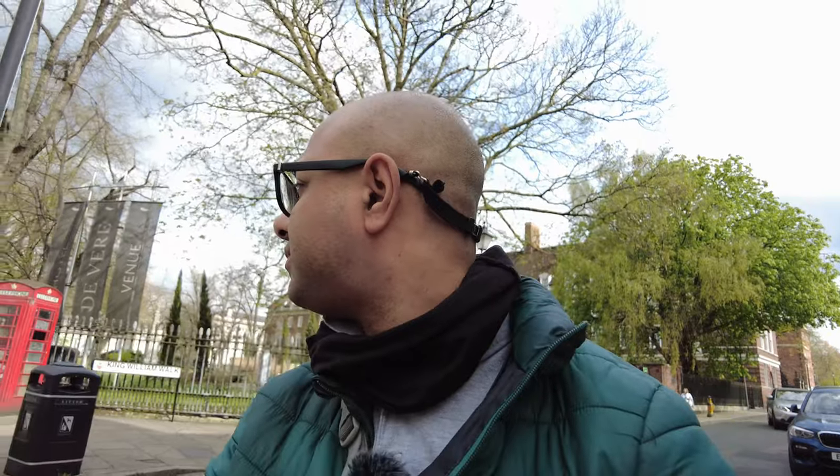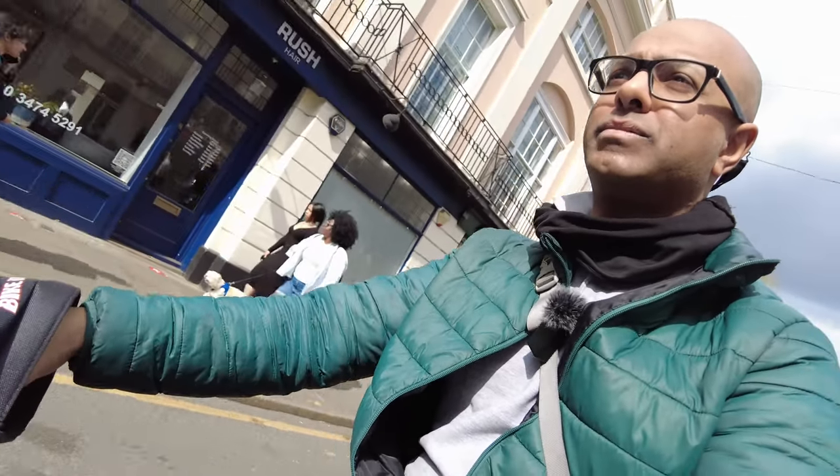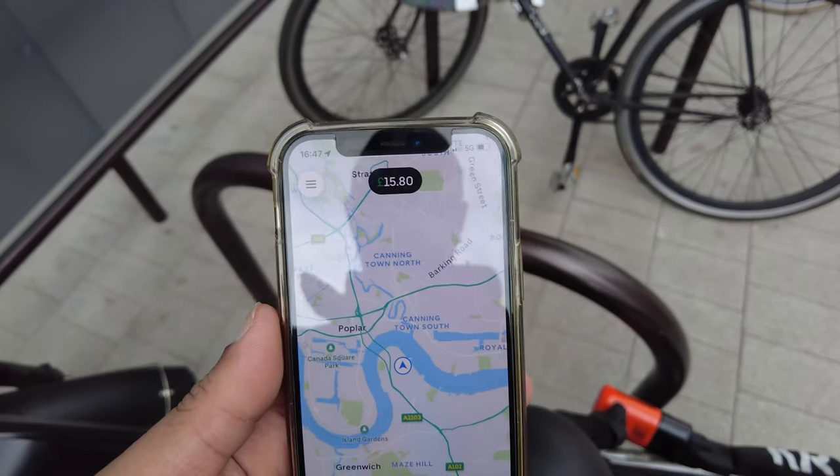I need to get proper cycling glasses because the wind is getting in my eyes. The plan is to just wait around here for a few hours — I'm not expecting to get too many deliveries today. The weather is really really good. So far I've made £15.80 in about two hours and 45 minutes, and right now I'm heading to Tesco to get something to eat.